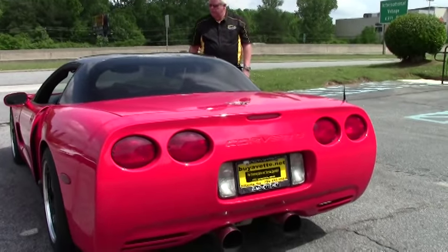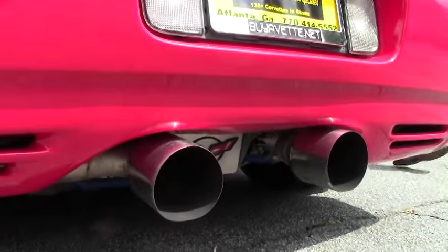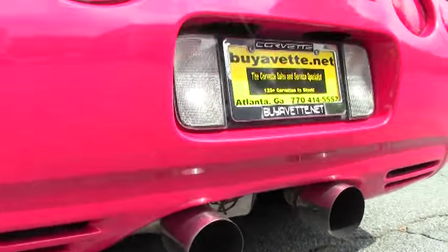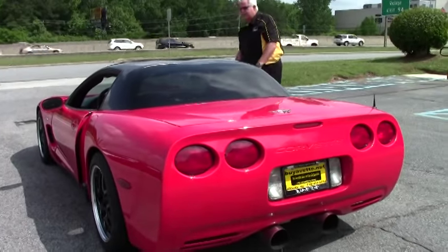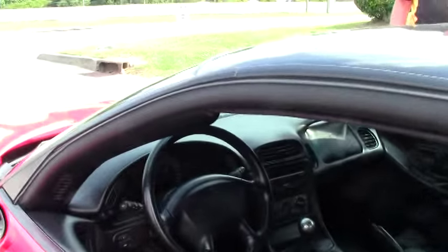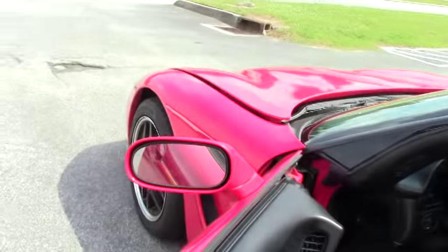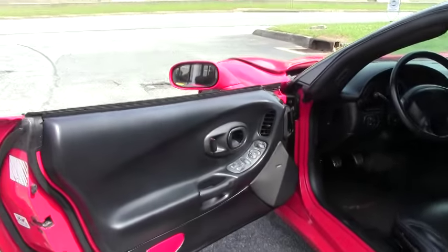It's got the Pioneer CD player. It's got a little less than 51,000 miles on it. It does come as-is. You'll notice it has the 50th anniversary decal on the trunk rather. You'll notice the black and red interior.